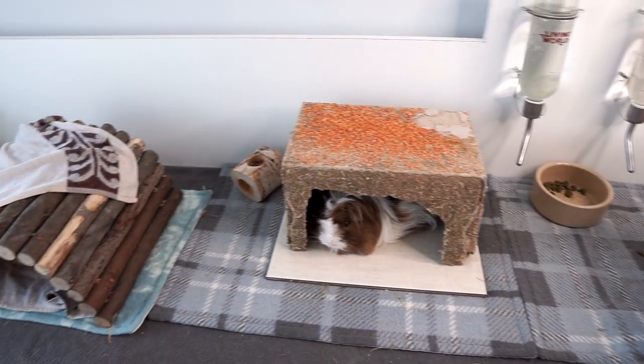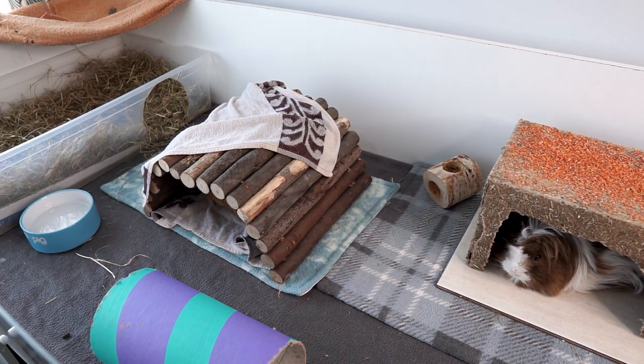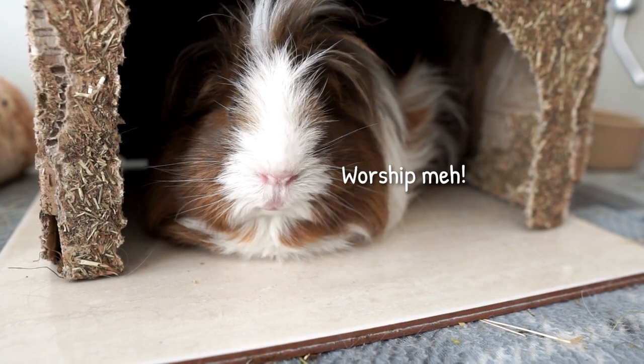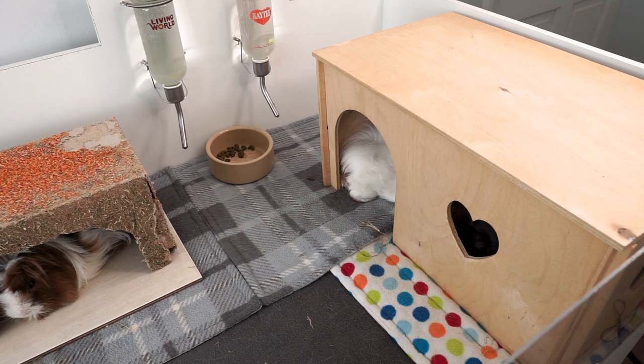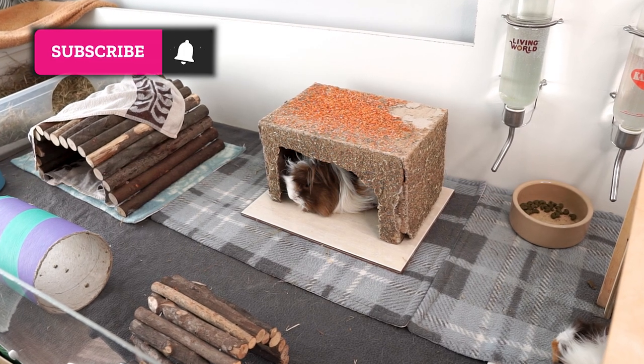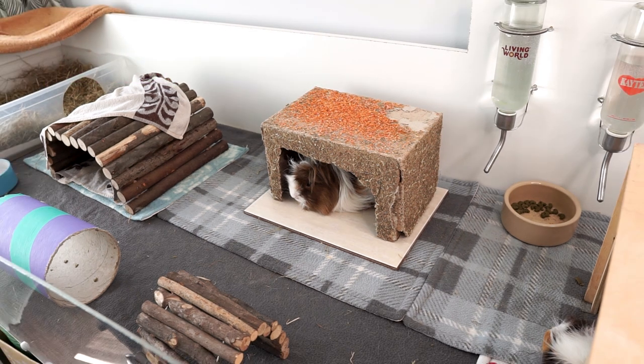Everyone seems quite appreciative of the measures I've put in place to keep them cool. Phoebe is chilling out in the wooden arch under the towel, Pedro is lying on the cold tile, and Roxy and Lyra are in there with the cold water bottle — they've all gone to seek out the coolest places in the cage, which is what it's all about. I really hope you enjoyed it and picked up some good tips and tricks for keeping your piggies cool. If you liked the video please give us a thumbs up, leave a comment below, and if you haven't subscribed yet hit that subscribe button. Thanks so much for watching — bye bye!